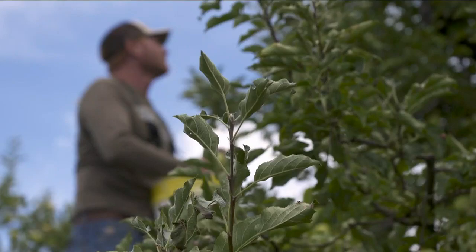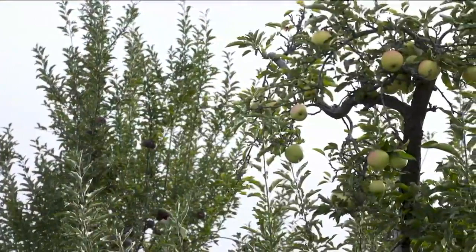You look at the terrain, it's rocky, it's rough, and it's not for wimps. Come late summer and early fall, it's time for celebrating the literal fruits of their labor.